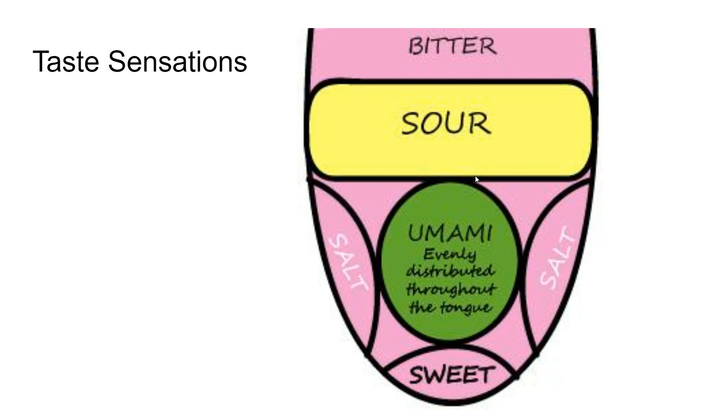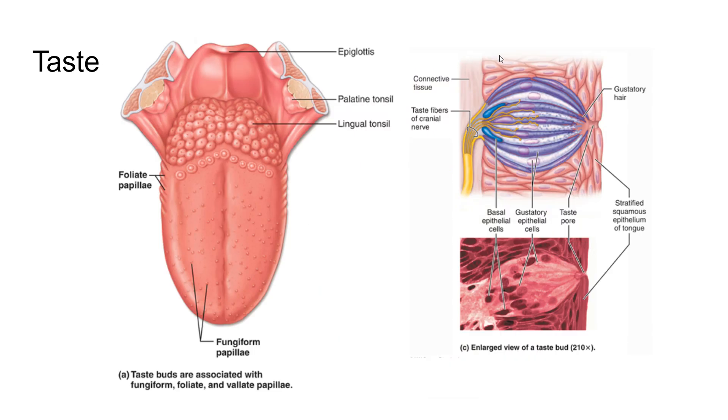Taste, just like smell, has this homeostatic value because we want to take in things that are beneficial to us and avoid things that are not. Chemicals come into the taste bud, cause a nerve to trigger an action potential sent to the brain, and the brain perceives it as a particular kind of taste. Our brain may even attach other associations to it — like the smell of grilled hamburgers making you think of summertime. When we perceive something, all these other things can get attached to those sensations, particularly with smell and taste.